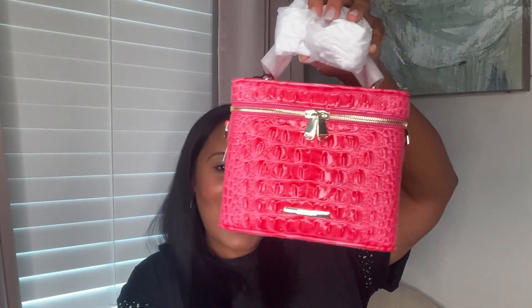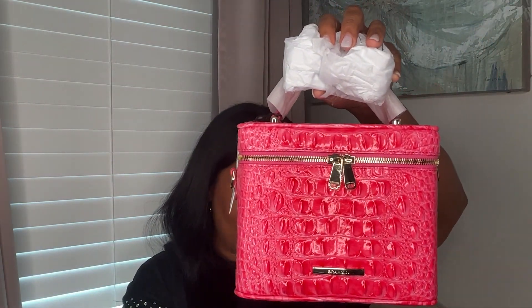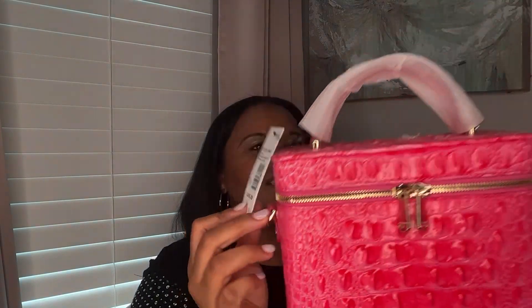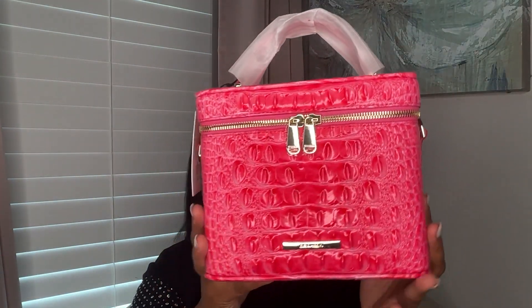This is the Pink Cosmo Melbourne bag in a vanity style. The name is the Chantal, and it retails for $245.